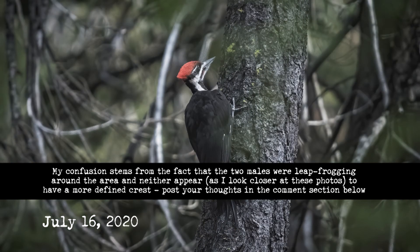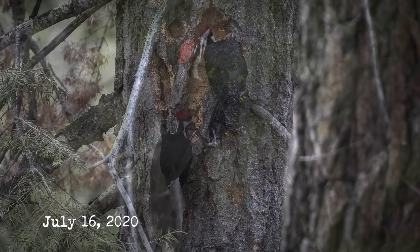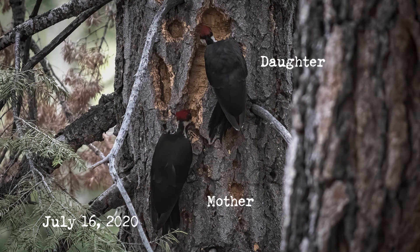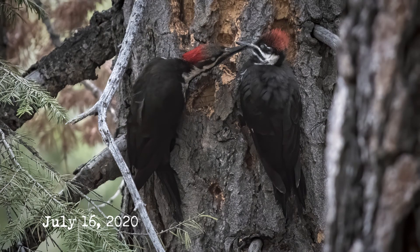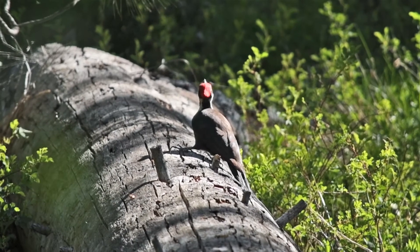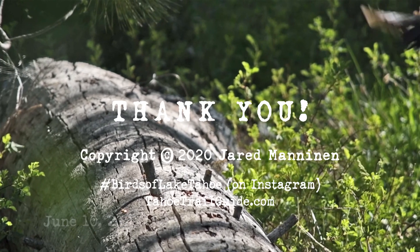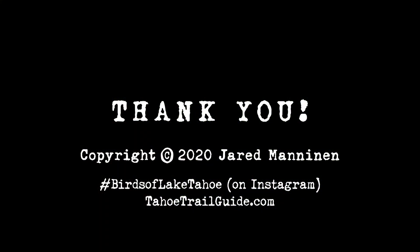Okay folks, that's all I got. I'm sure there are tons of fun details about pileated woodpeckers I never touched on, as well as some minor inaccuracies, but I produced this in good faith and to the best of my knowledge. Feel free to post feedback or corrections in the comments. Give the video a thumbs up if you liked it, subscribe to my YouTube channel, check out TahoeTrailGuide.com, and if you're ever at Lake Tahoe and photograph birds, post them on Instagram with the hashtag #BirdsofLakeTahoe. Thanks for watching, and take care everyone!